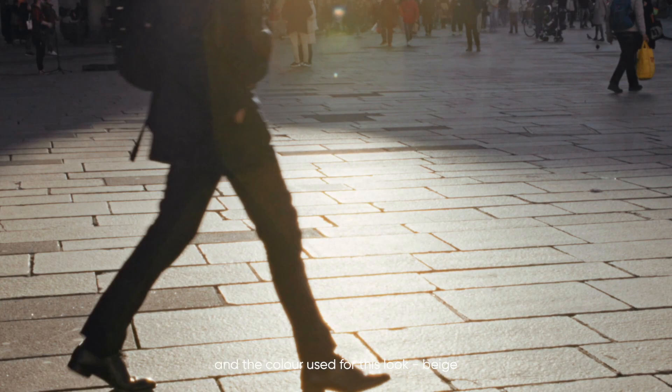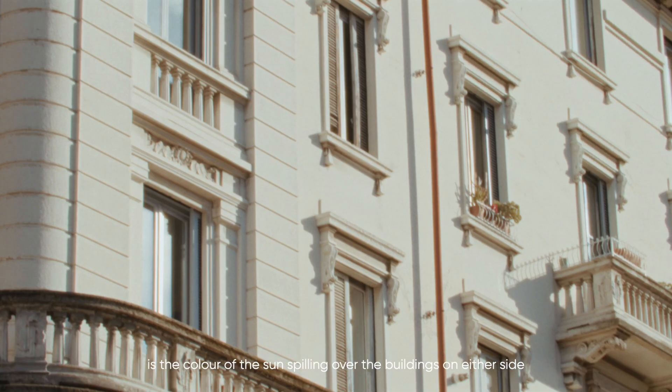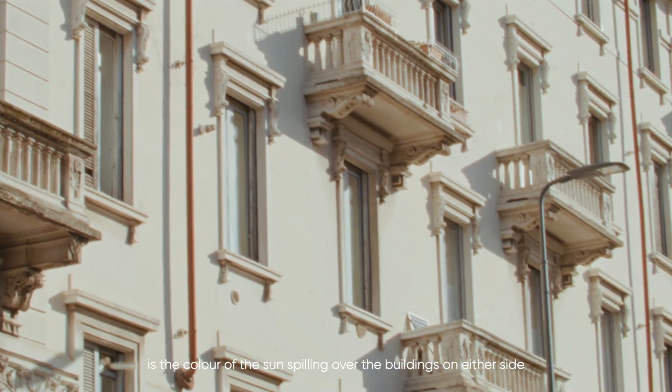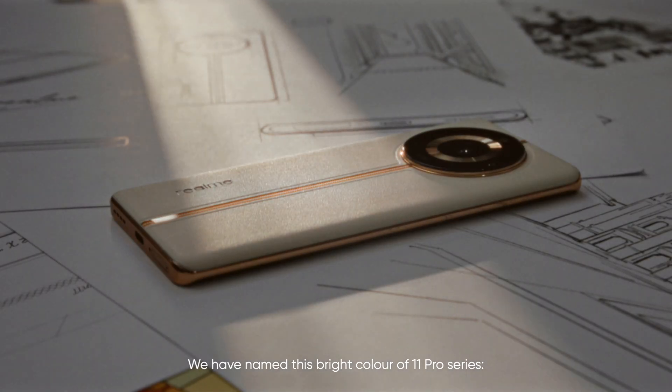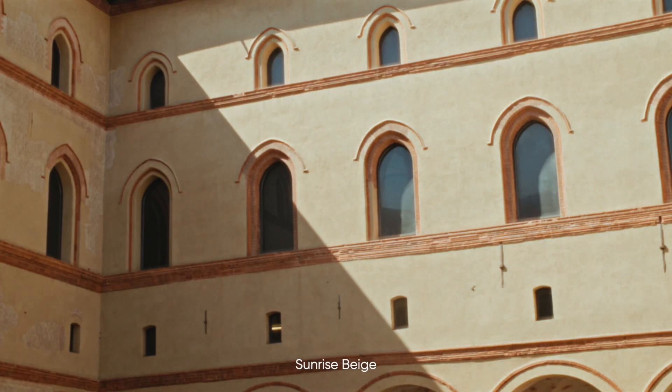And the color used for this look — beige — is the color of the sun spilling over the building on the entire side. We have named this bright color of the 11 Pro Series, Sunrise Beige.